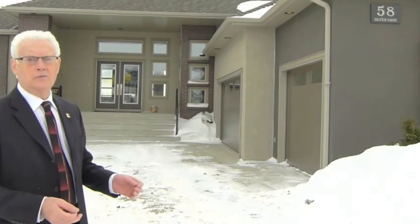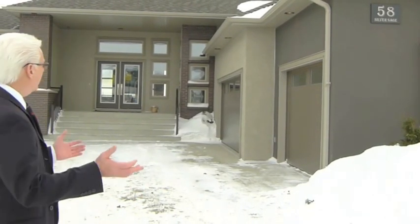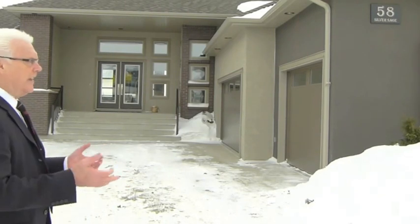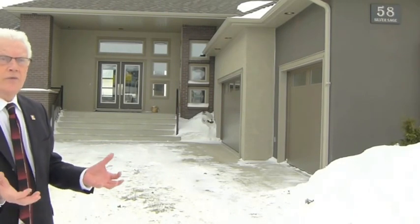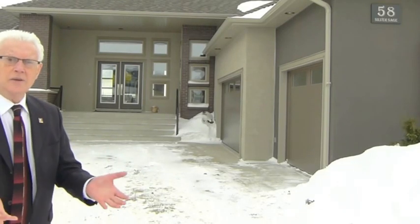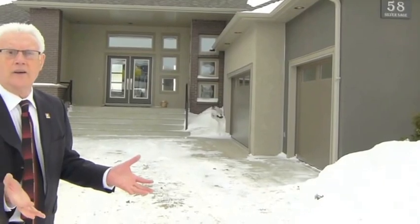Hi there, Hal McLean here, Geno's Homes Cold Roll Banker. We're standing out front of Geno's newest show home, Forsage Creek. It's a 2029 square foot bungalow with a fully finished walkout and a triple car garage, as you can see. Let's go inside and have a look around.